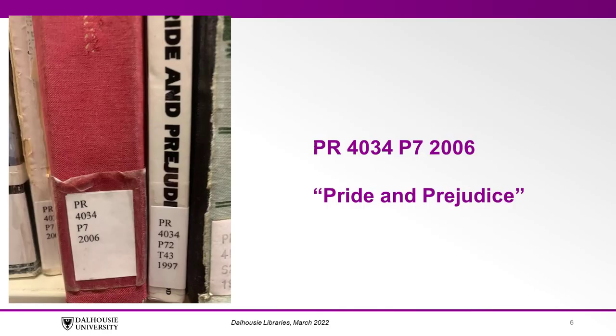The book we're going to find today is Pride and Prejudice, and the call number is PR-4034-P7-2006. The first letter of the call number is P, which means it falls into the Language and Literature category. The second letter means that this book has been assigned a subcategory — PR, in this case, means that the book has been assigned the subcategory of English Literature.